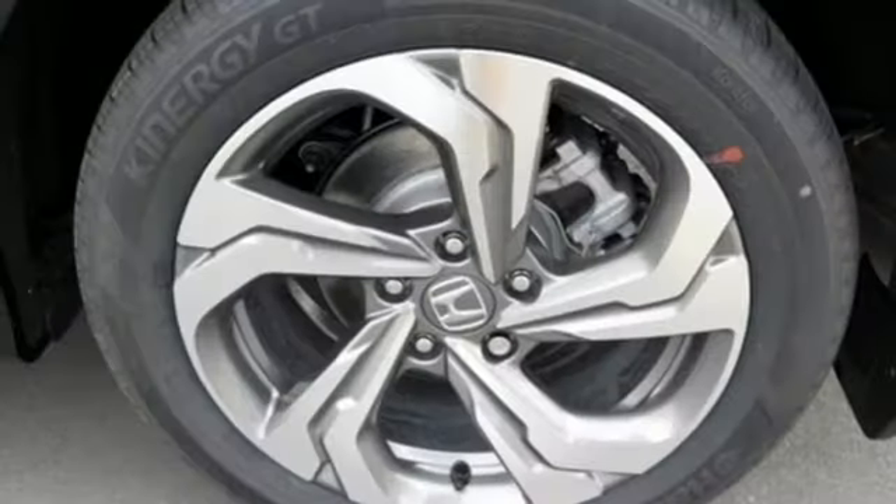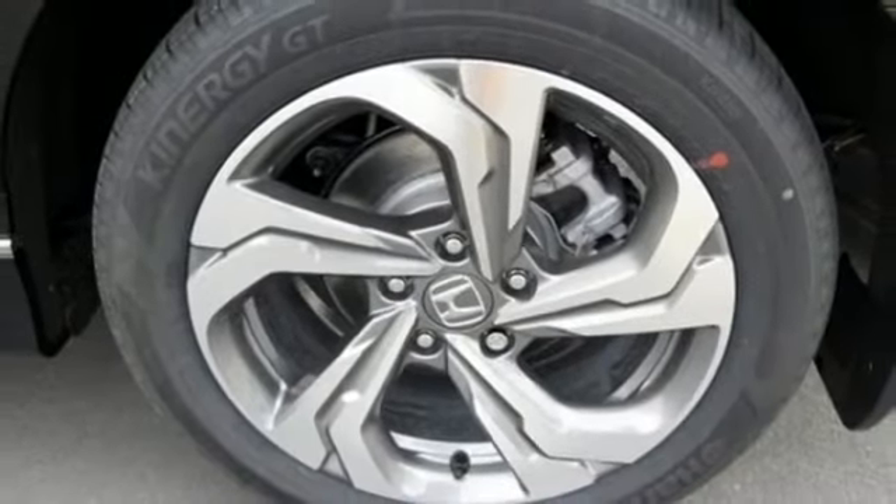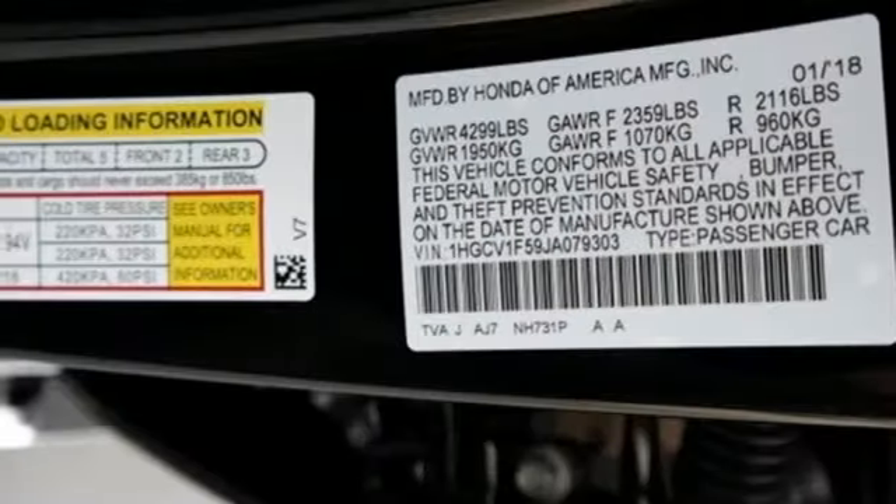Exceptional, reliable, confident — come in for a test drive. It's a 2018 Honda Accord.